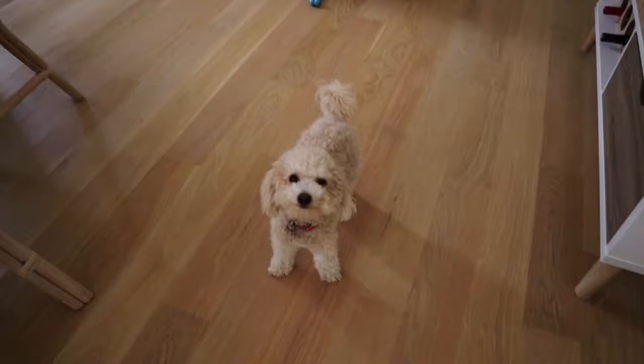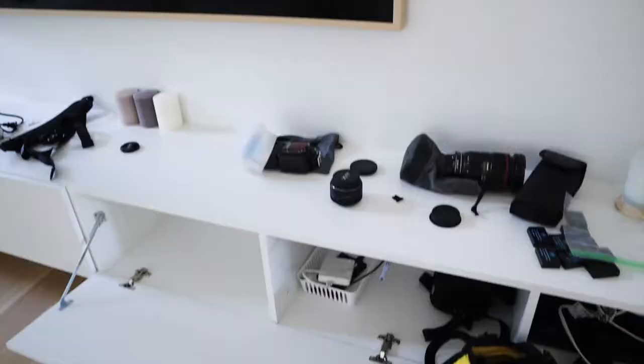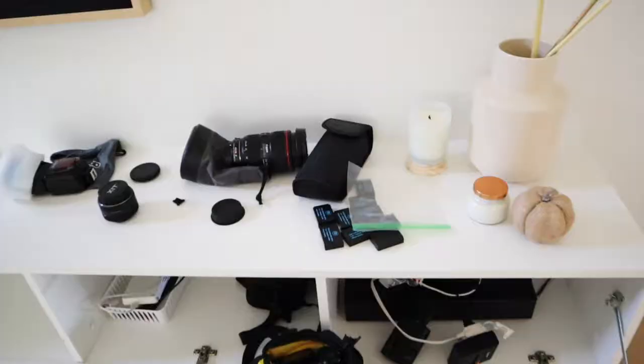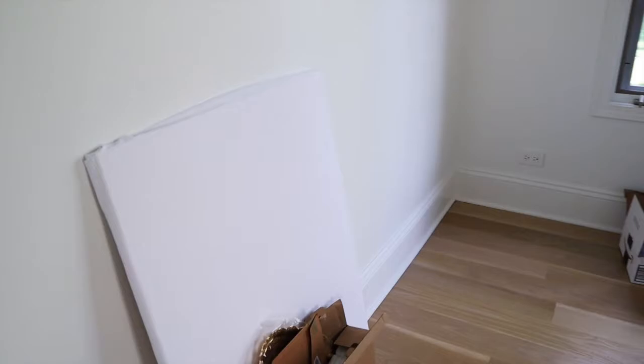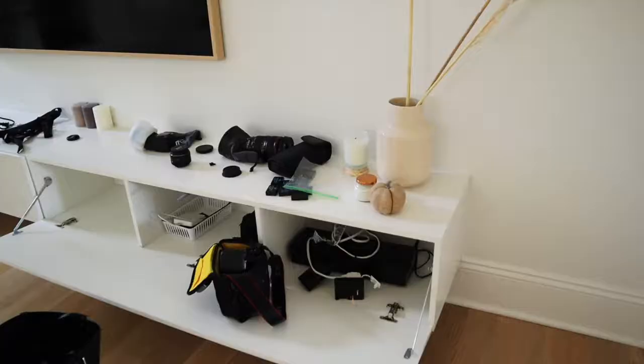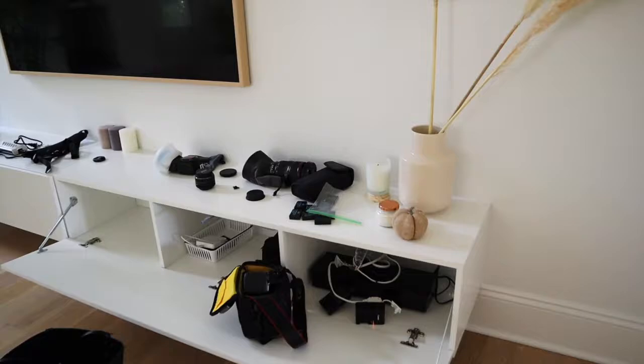Look at all this stuff I have getting ready for this wedding. This is the bag I'm taking - I have memory cards, batteries for the flash, all these batteries for the camera. This is the cool flash I'll be using, and then this is the lens I got - the 24-70 lens - and then a backup camera. I'm charging that backup camera's battery. And then here we have all the rest of the wedding stuff: a whiteboard for flat lays, a tray, fabric. The wedding is Friday, today's Sunday, so I have a couple days left. I'm a little nervous but hopefully everything will go well.